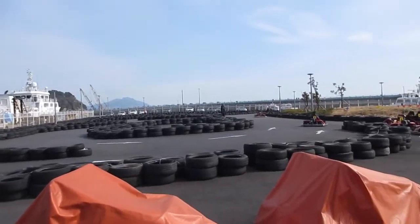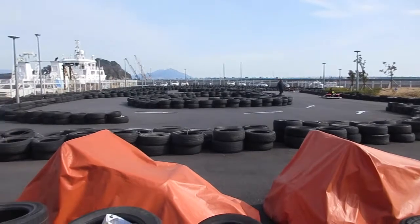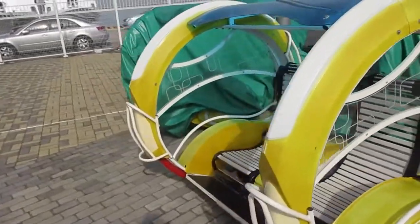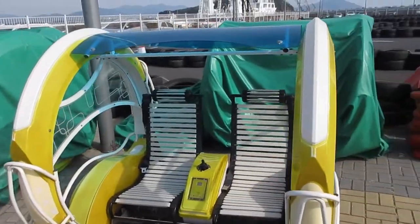There are some bumper cars at the waterfront here. Looks fun. Oh my gosh, look at this thing — this looks like a lot of fun, except you need someone to do it with. This area is called the Big O area.